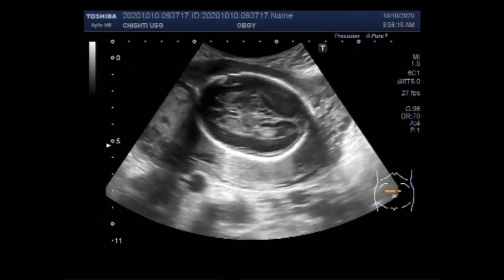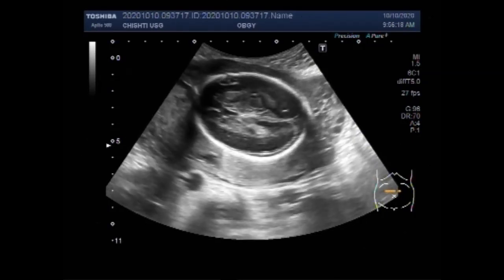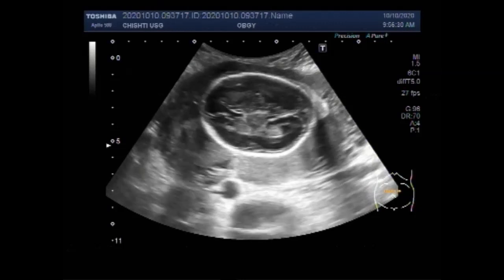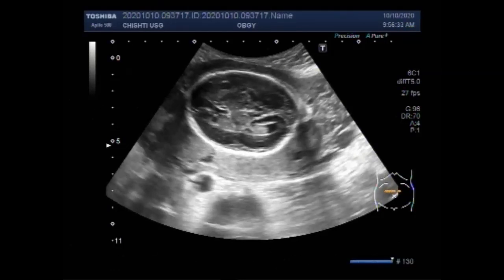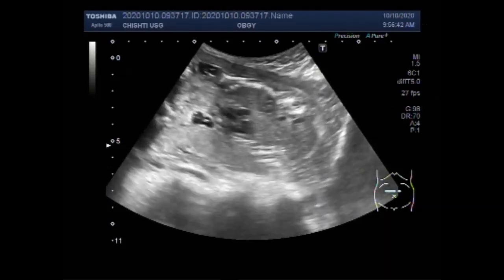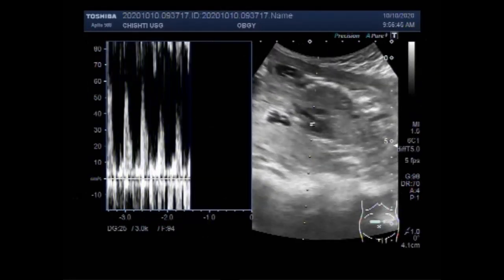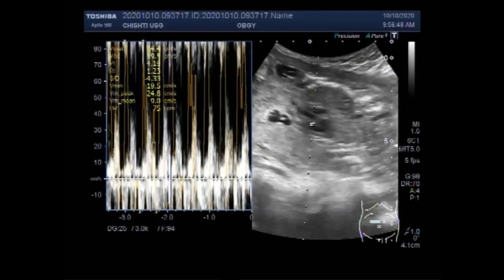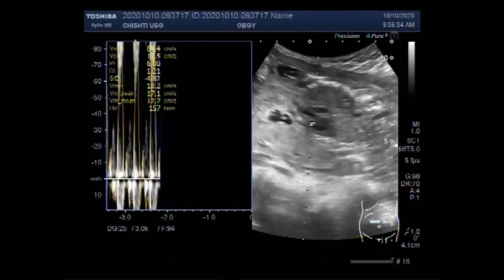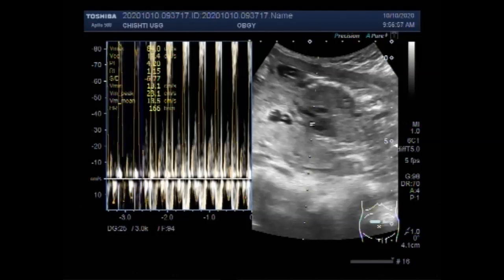You can see the fetal head. This is a pregnancy of about 21 weeks and 5 days. You will see there is almost no amniotic fluid visible in the gestational sac. The fetal heart is moving — fetal cardiac activity is visible — but there is almost no amniotic fluid present in the gestational sac.